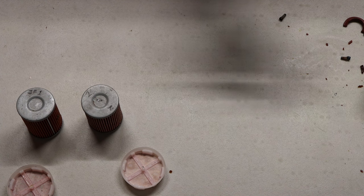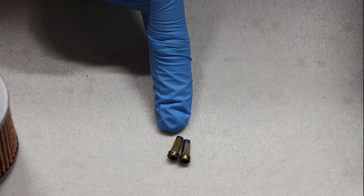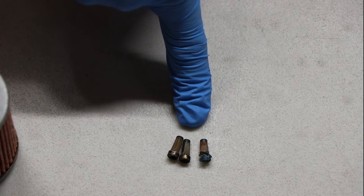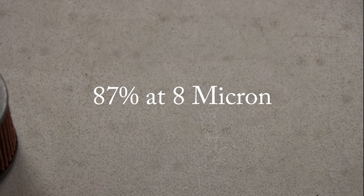Now we want to talk about micron ratings and how they affect your gasoline engines. These here are injector filters, and their average micron rating is anywhere from 20 to 40 micron for the screen inside. Standard 10 micron filters, like on a MerCruiser Cool Fuel 2, are perfectly acceptable. Now for Bosch EFI, they say they need 87% filtration on their injectors, and that the injector should be fine at 87% filtration.